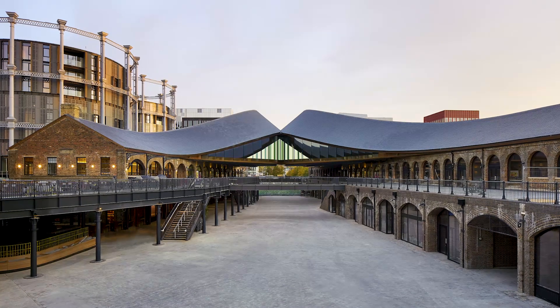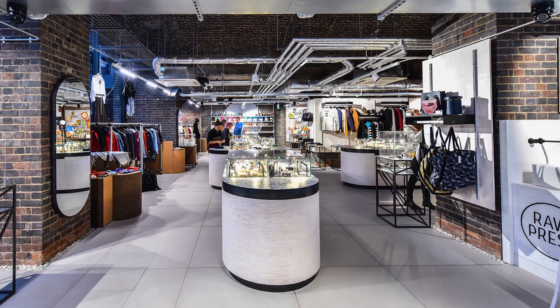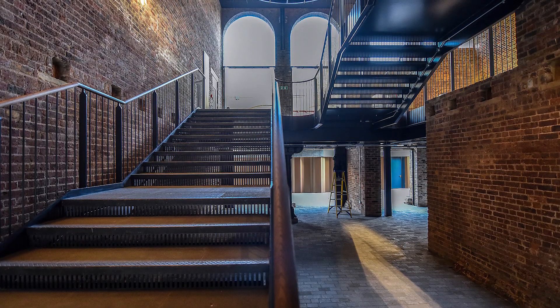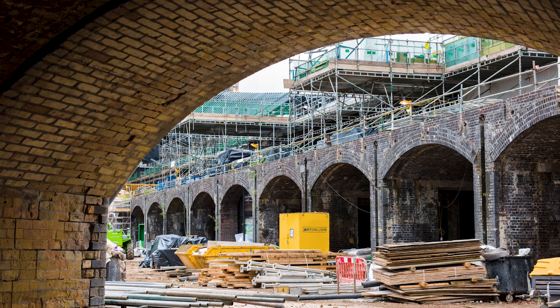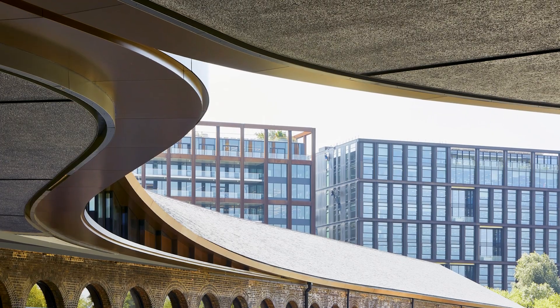King's Cross Coal Drops Yard is a mixed-use development that has restaurants, cafes, markets. It has this rich industrial architecture about it and this rich history of it being a receipt and distribution zone for coal. You're really immersed in this idea where Victorian architecture meets this refurbished, really fun Heatherwick-designed roof that's dazzling in front of you.